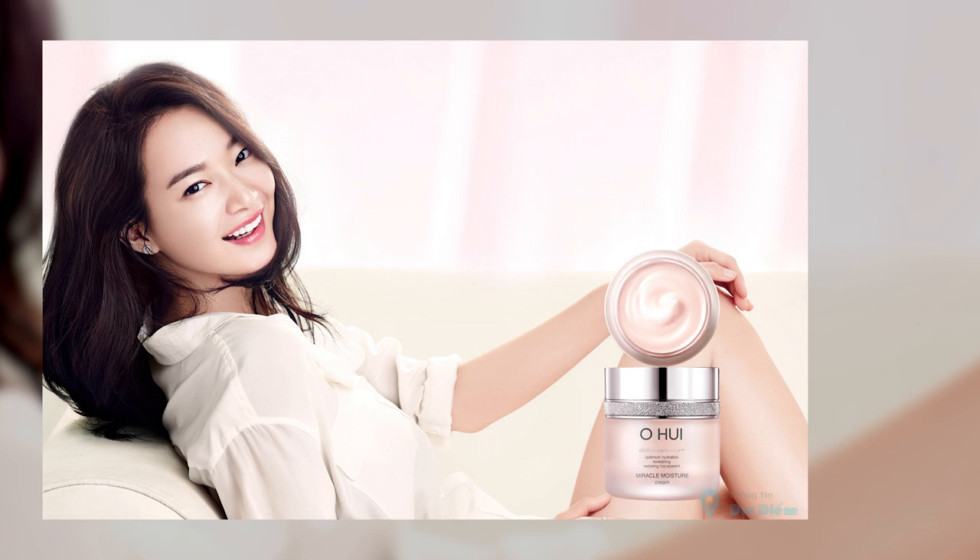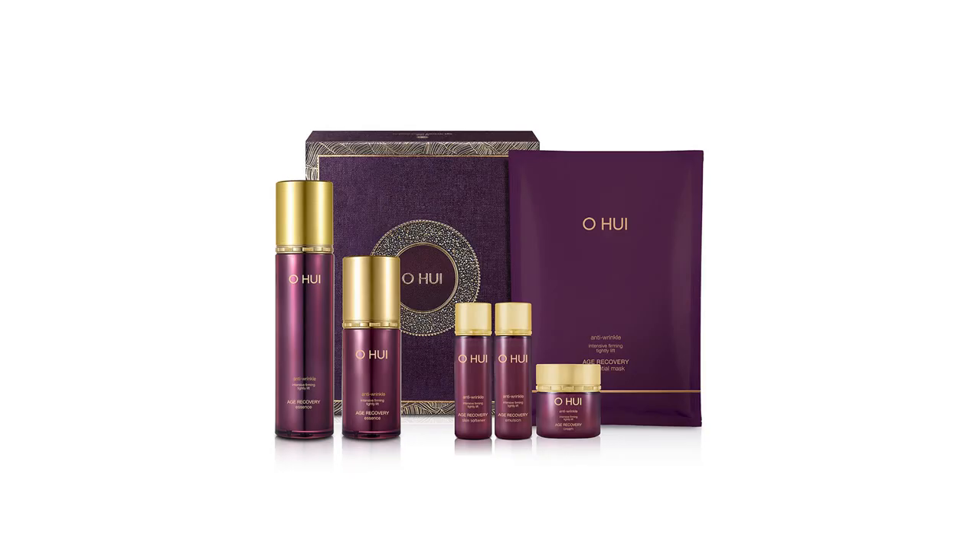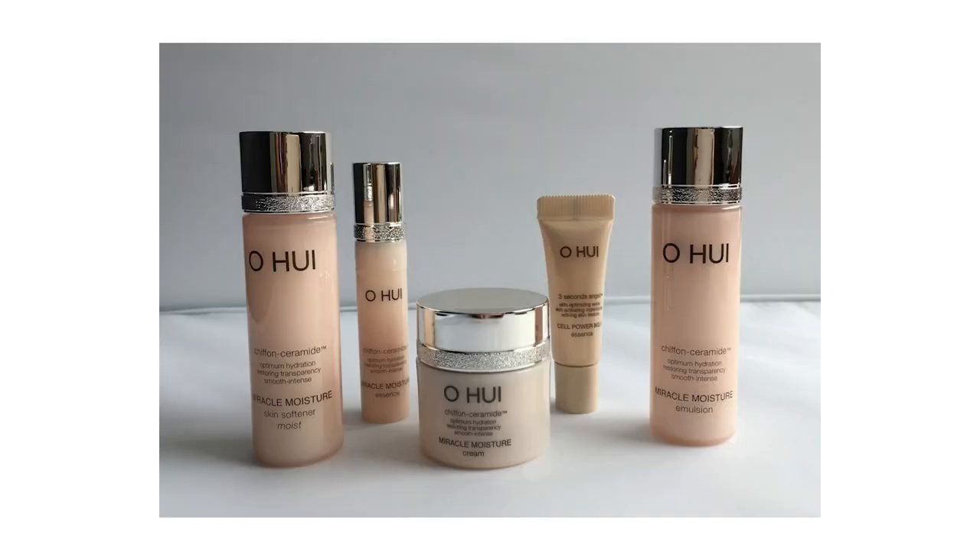Chiến lược marketing của thương hiệu này vô cùng tốt, cũng như là những sản phẩm mỹ phẩm của Ohui vô cùng chất lượng. Mảng mỹ phẩm của Ohui có khá nhiều: từ son, phấn, cho đến các dòng chăm sóc da mặt, chăm sóc body như kem dưỡng, kem giảm sáng làm trắng da. Và khi nhắc đến dòng sản phẩm này, một trong những sản phẩm cần phải nói đến là dòng kem dưỡng chống lão hóa của Ohui.